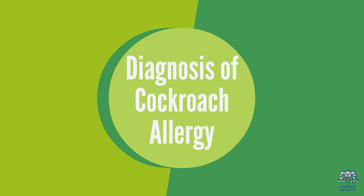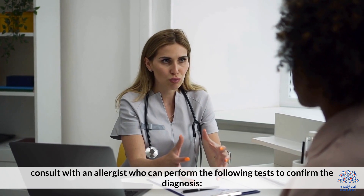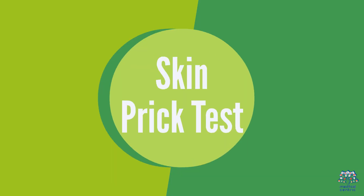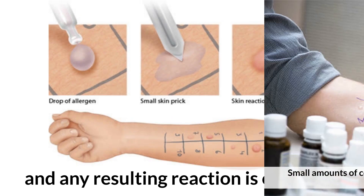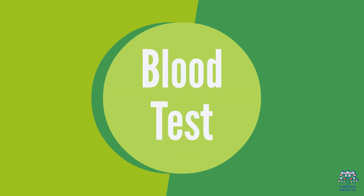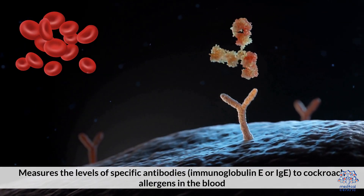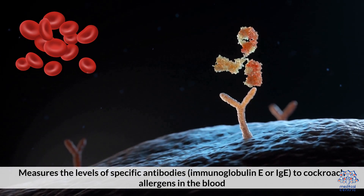2. Diagnosis of Cockroach Allergy. If you suspect a cockroach allergy, consult with an allergist who can perform the following tests to confirm the diagnosis. Skin prick test: small amounts of cockroach allergens are applied to the skin through a prick or scratch, and any resulting reaction is observed. Blood test: measures the levels of specific antibodies, immunoglobulin E or IgE, to cockroach allergens in the blood.